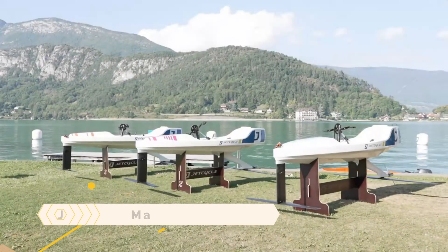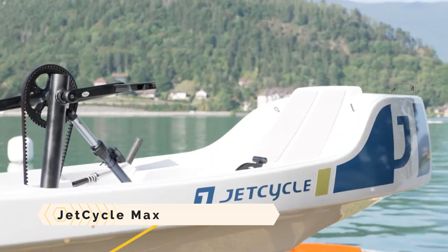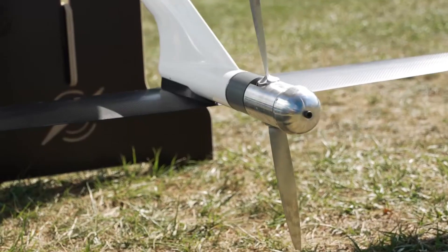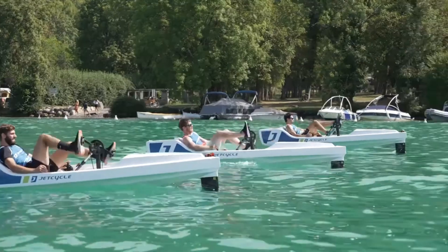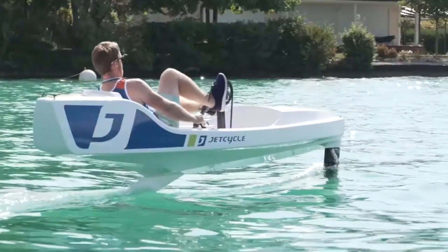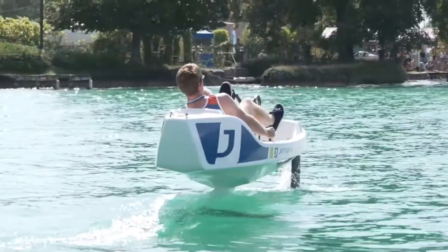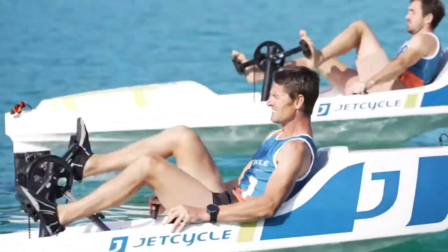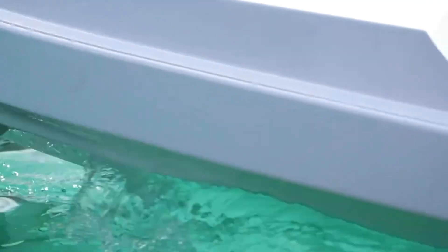Jet Cycle Max: a watercraft designed to allow you to fly through the water using only your own leg power. Equipped with two carbon wings known as foils, it can be lifted off the water when you pedal at sufficient speed. It includes an easy-to-use and rapid pedal system that distributes the power of your muscles to a propeller at the back of the boat, plus two levers that allow you to regulate height and direction of flight.